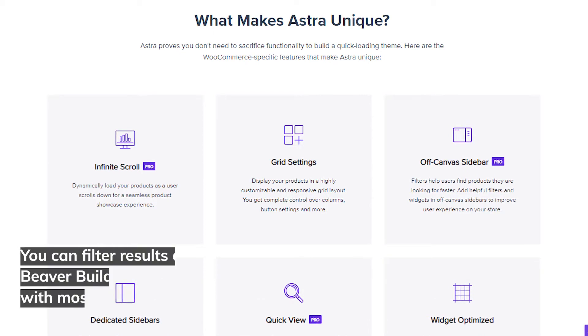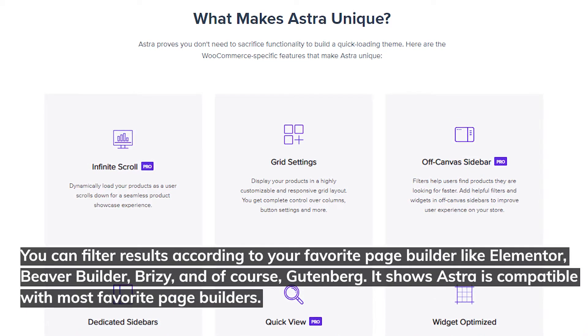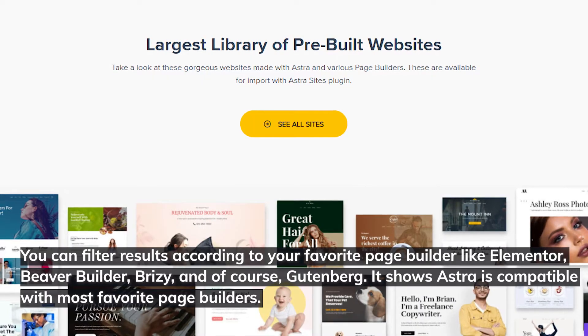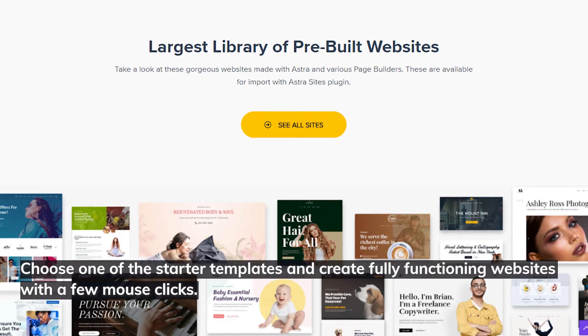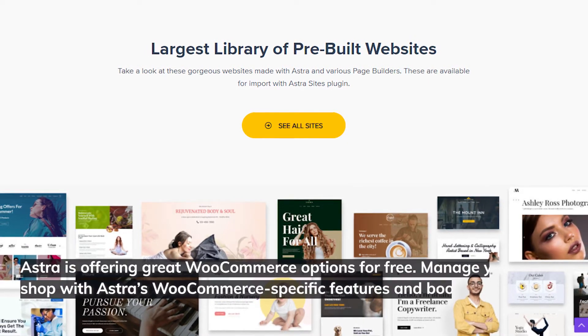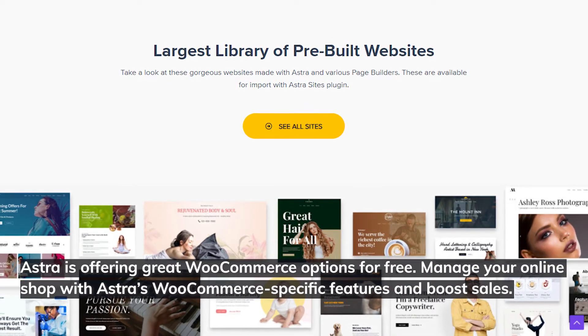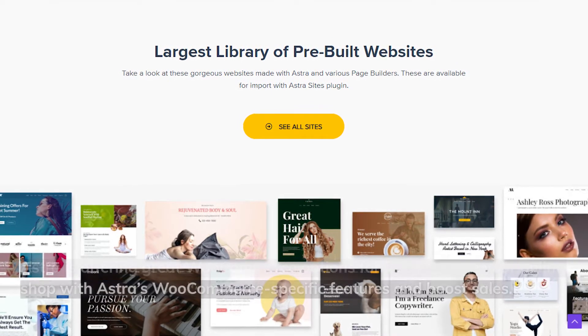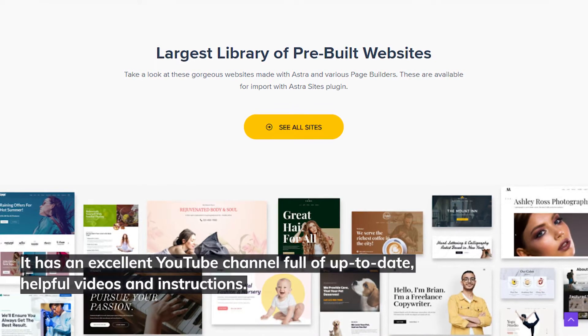There are more than 90 free pre-made templates on the Starter Templates page. You can filter results according to your favorite page builder like Elementor, Beaver Builder, Brizzy, and of course Gutenberg. Choose one of the starter templates and create fully functioning websites with a few mouse clicks. Astra is offering great WooCommerce options for free — manage your online shop with Astra's WooCommerce-specific features and boost sales. It has an excellent YouTube channel full of up-to-date, helpful videos and instructions.